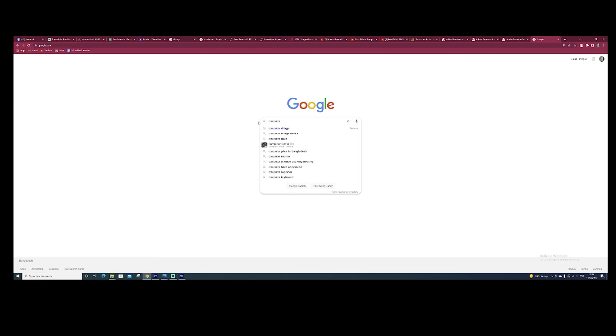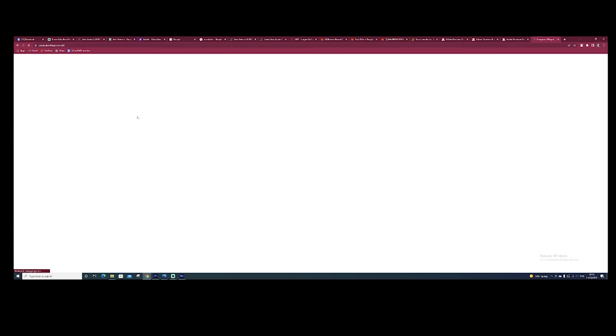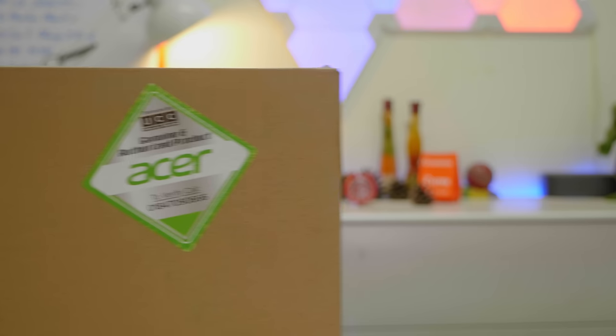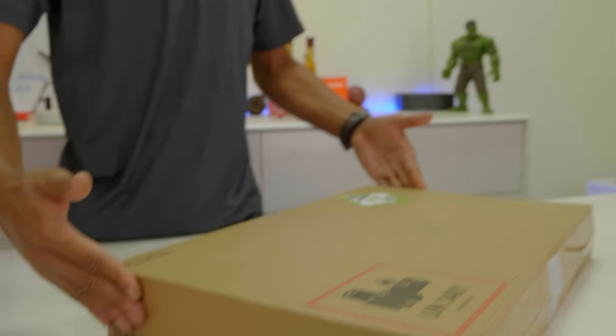Today we are reviewing the Acer Extensa 15 EX215-52-58SQ laptop. Reviews are one of the best practices. This laptop is available at Computer Village for around 43,000 BDT, with a voucher for an extra 2,000 taka discount, bringing it to approximately 38,000 to 41,000 BDT.